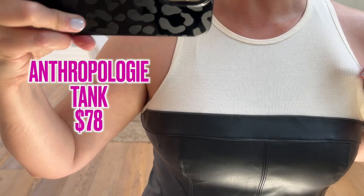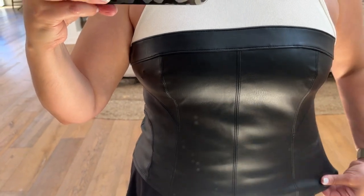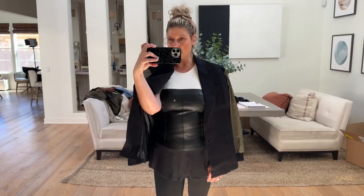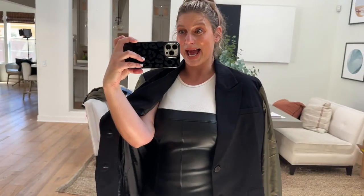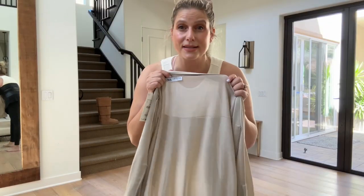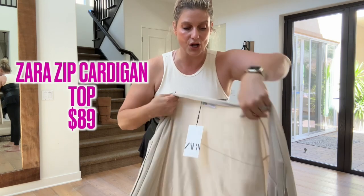Moving into tops — the Anthropologie mixed fabric tank. The top is your classic rib tank and then right at the chest it goes into almost like a corset faux leather. So simple, so easy — I'd love to see this in all different colors. Throwing this blazer over it, you can see how cute that is. It looks good with so many things — I love wearing the blazer over the shoulder like this too.